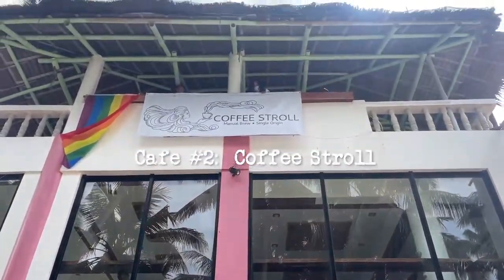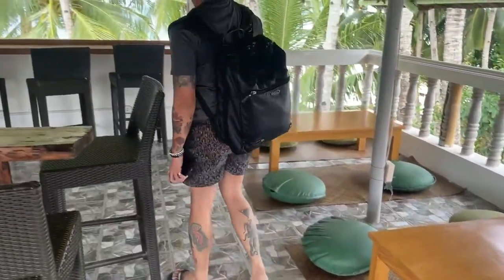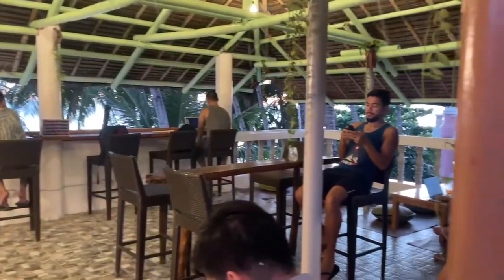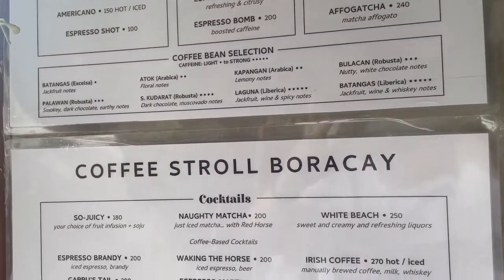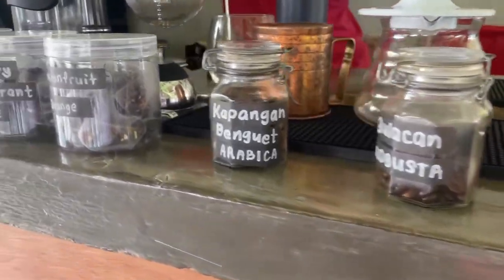Cafe number 2 is Coffee Stroll. There's a certain cozy feel when you enter — it is just so inviting and makes you want to lounge and chill almost immediately. If you want to have a beach cafe experience, this is a good place to start. They have the typical options and something for the adventurous folks. A little limited on the variations, but I like that they let you choose which beans you want, and all of them have a distinct coffee taste.